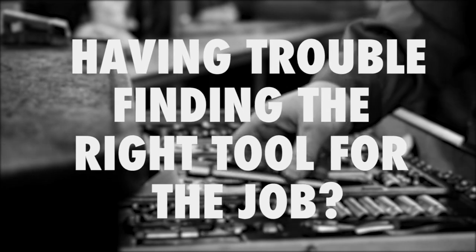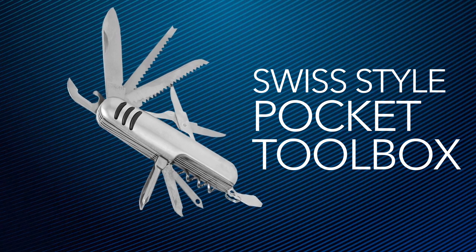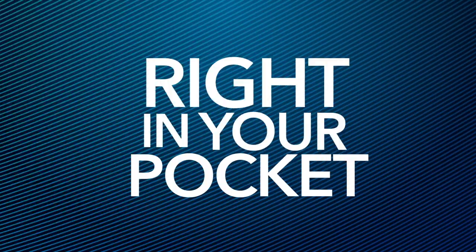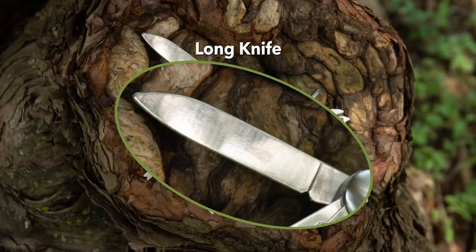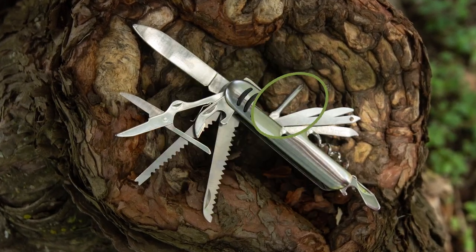Having trouble finding the right tool for the job? Get the all-new Swiss Style Pocket Toolbox. Now you can carry around every tool right in your pocket. The Swiss Style Pocket Toolbox comes with a variety of tools to fit any occasion.